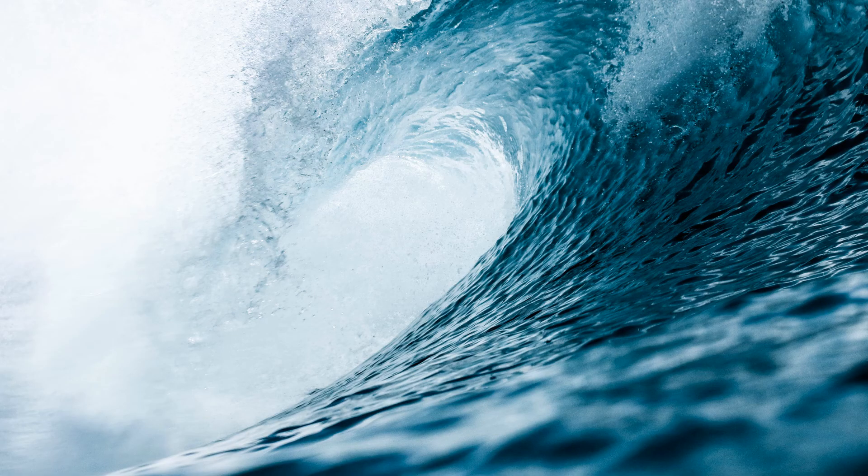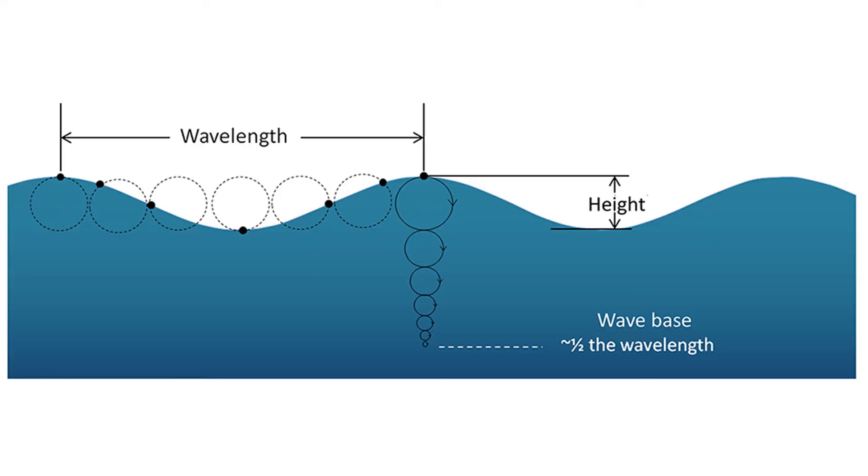Things are different on the continental shelf, where the water is shallow. Here, the deposition of sediment is strongly influenced by waves. Waves agitate the seafloor and kick up sediment, creating turbidity. Under these conditions, only coarse-grained sediment like sand is deposited. Waves only extend to a certain depth in the ocean — we call this depth the wave base. On the continental slope and abyssal plain, the ocean is deeper than the wave base, and the waves on the ocean surface do not affect sediment on the seafloor. As a result, the seafloor remains quiet and undisturbed, and fine-grained clay and silt-sized grains can be deposited.